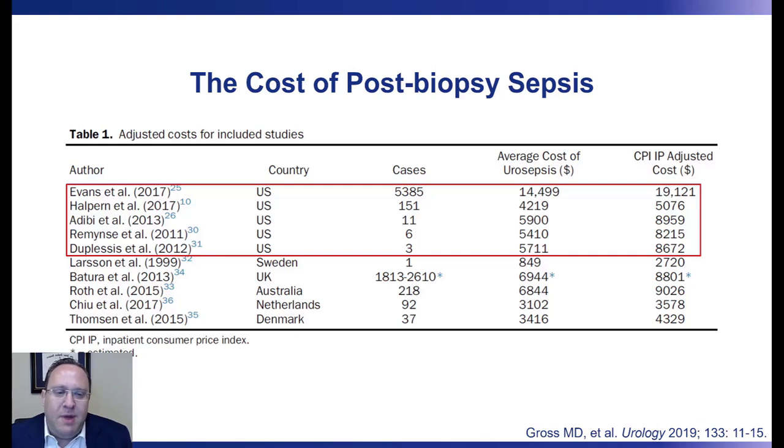In particular, sepsis carries with it a tremendous cost to the healthcare system. These are data from a paper published by Michael Gross and coworkers at Weill Cornell, looking at the largest series in the literature on the cost of urosepsis. They found that in year-adjusted dollars to 2019, an average episode of sepsis could cost the healthcare system roughly $19,000.